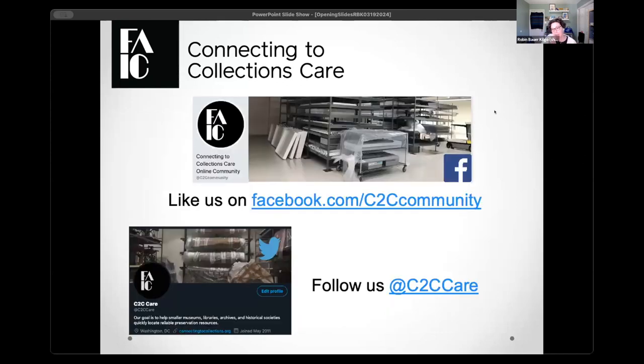We also have two places on social media where you can find information on our programs — one is Facebook, and the other is on the network formerly known as Twitter. You can find both of those handles at C2C Care. If you go to those, you'll see course announcements, webinar announcements, all sorts of fun information. I encourage you to go follow those as well.